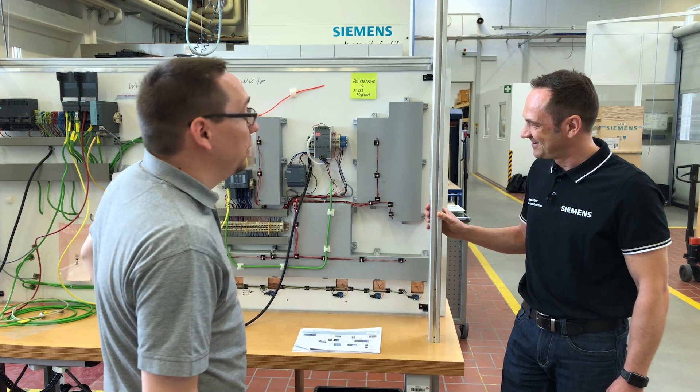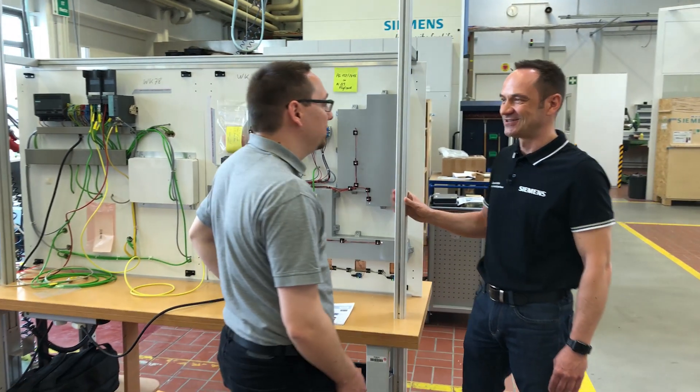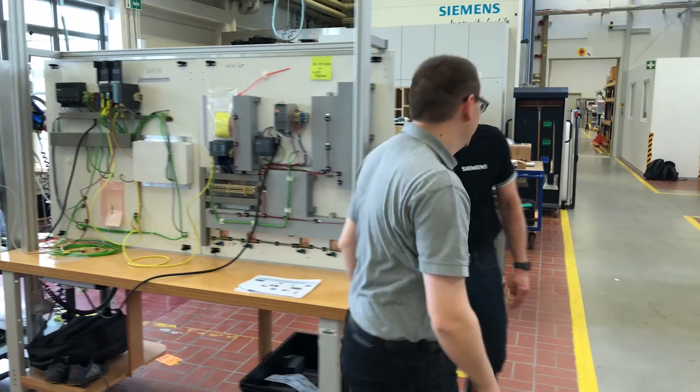Then thank you for the insight. I'll take another look around and view a few other trade fair models. Alright, then have fun with it. Bye.